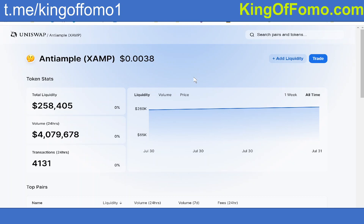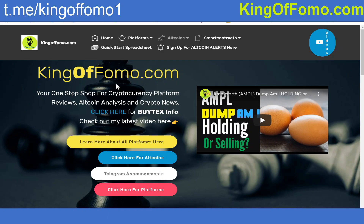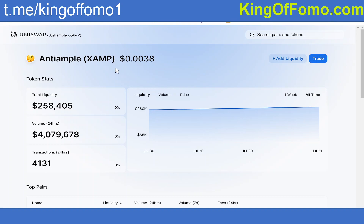What's up everybody, Kingofomo here coming at you with your daily crypto update. Make sure if you guys haven't come to my website, kingofomo.com, go over there. I'm also doing altcoin alerts — that's going to be in the description below and in here as well, if you guys want to learn more about these coins when they launch as soon as I'm staying on top of them.